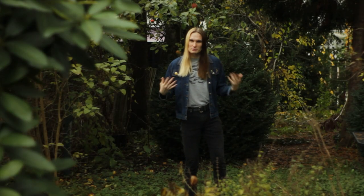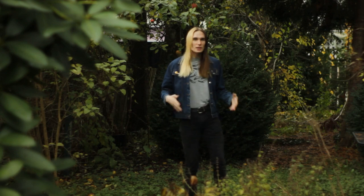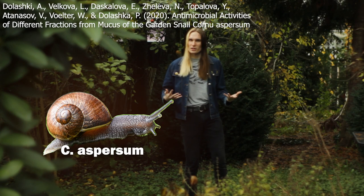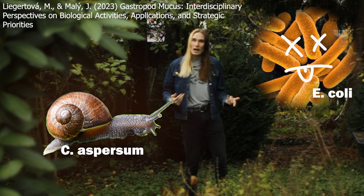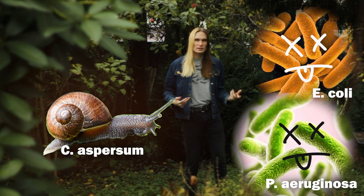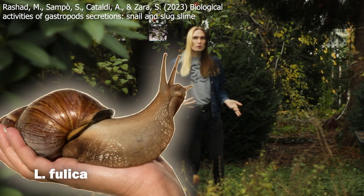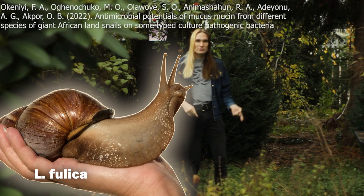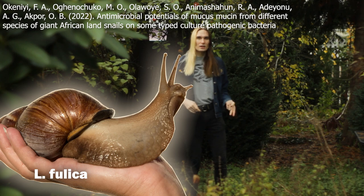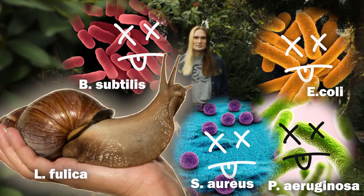The mucus of many terrestrial snail species has also been shown to have strong antibacterial properties. For example, the common garden snail has been shown to have antibacterial effects against E. coli and many drug-resistant strains of P. aeruginosa. Within the mucus of a giant African land snail, the proteins acacin and mitimacin have been found to have broad antibacterial effects against both gram-positive and gram-negative bacteria, including S. aureus, P. aeruginosa, E. coli, and B. subtilis.